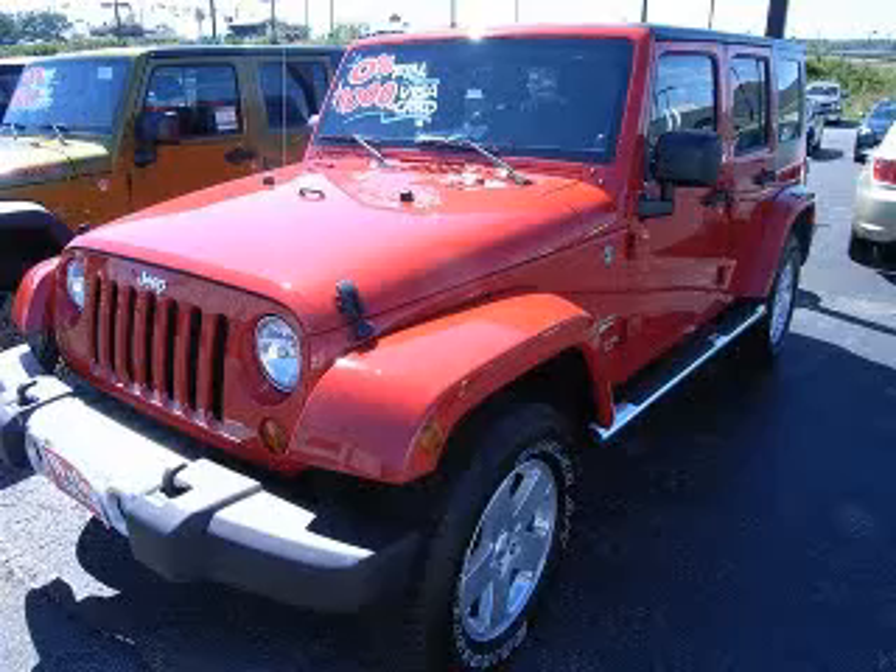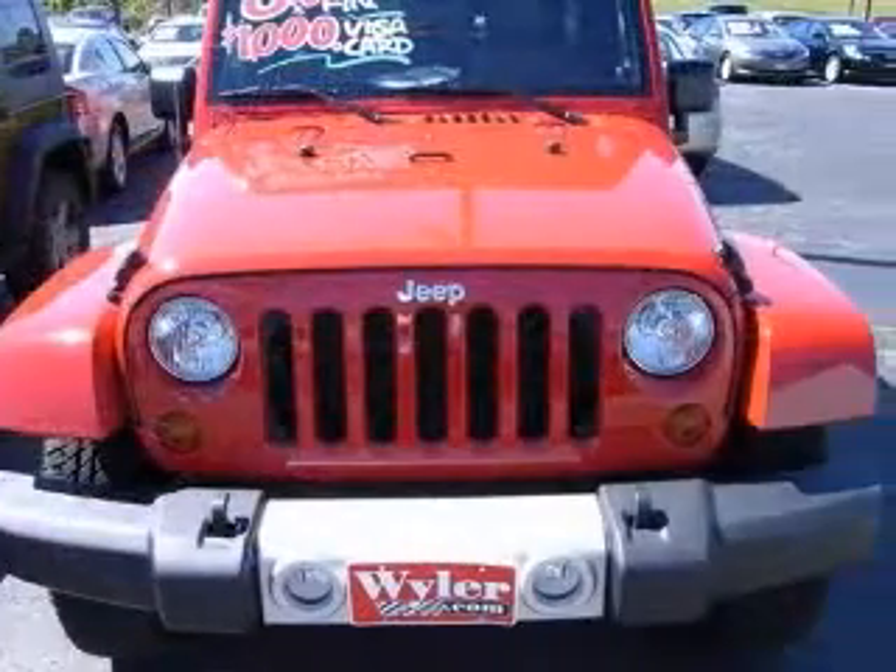Four-wheel drive. This Sahara is for Jeep devotees the world over waiting for a muscular jewel. Stunning.